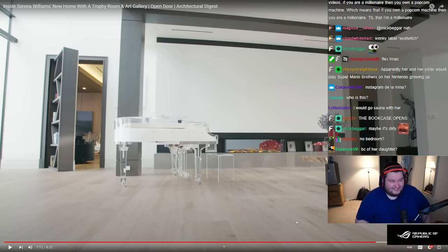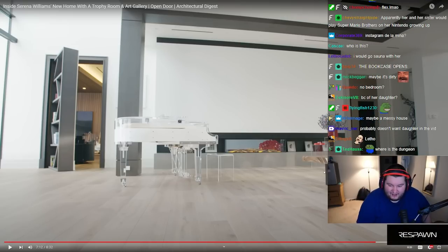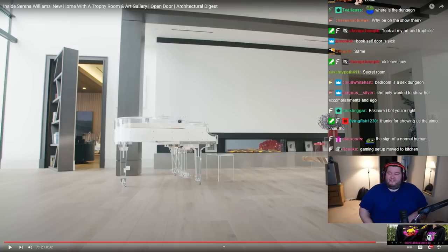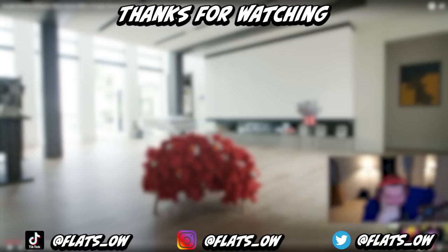Dude, I feel like she didn't want to show most of her house — that was only a few rooms. That's very interesting. Did we ever see this room back? We only saw it down here. We didn't see any bedrooms or anything. Probably because of her daughter. She definitely moved the gaming setup to another room.